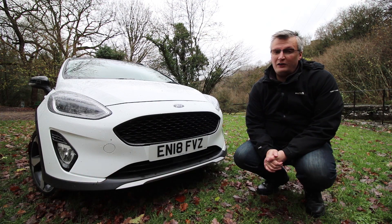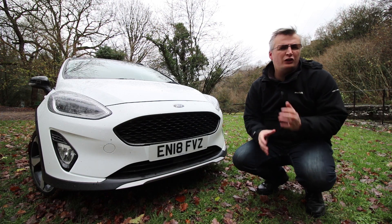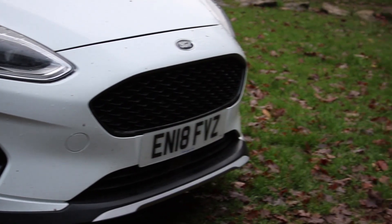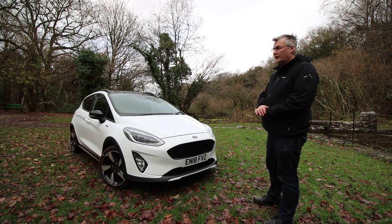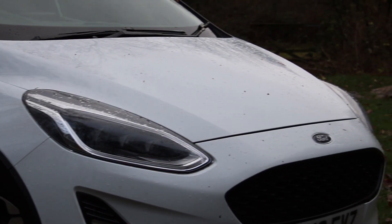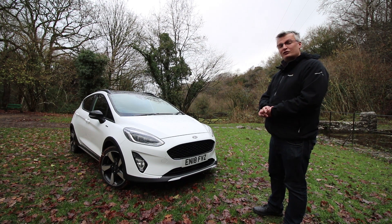The first thing you'll notice about the Fiesta Active is this front diffuser-style element — it's got that active look and gives you a utilitarian style. You've also got a very sporty grille that looks really cool in black with points on it. The Active is also very tech-loaded. We've got LED headlamps — that's a £600 option but it's well worth the money. There are automatic headlamps, a take on angel eyes, and progressive indicators.